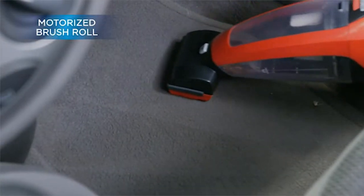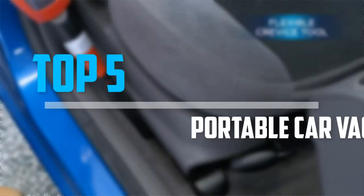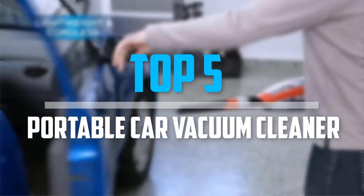Are you looking for the best portable car vacuum cleaner in your budget? In today's video we break down the top 5 best portable car vacuum cleaners that are available on the market. So let's get started with the video.